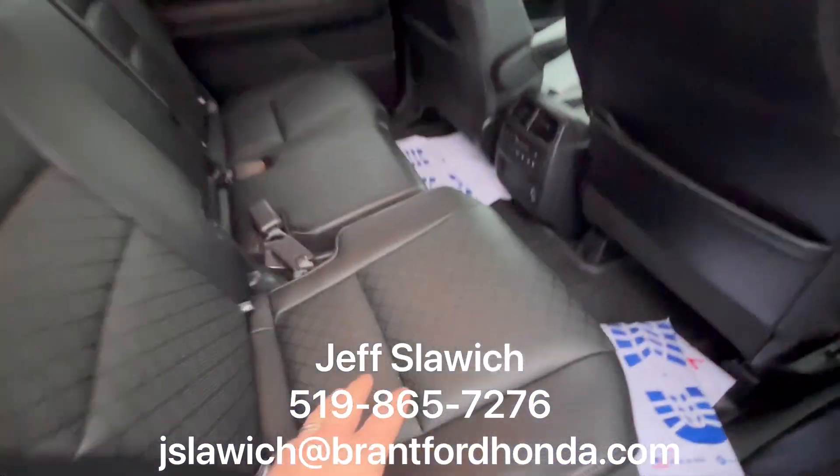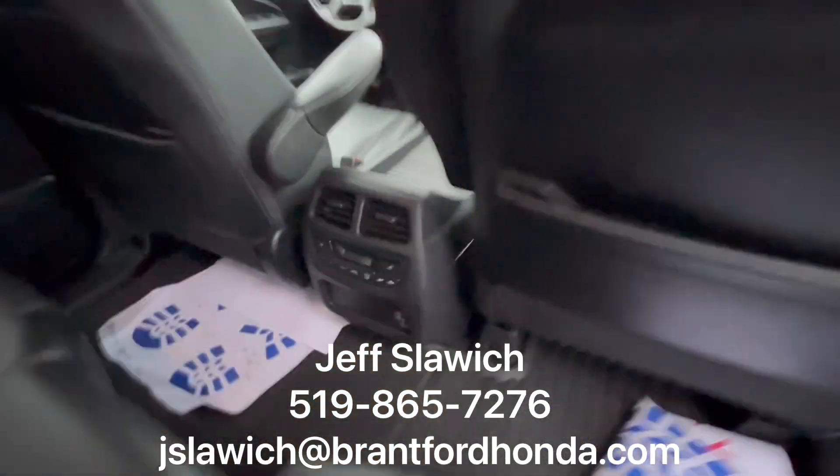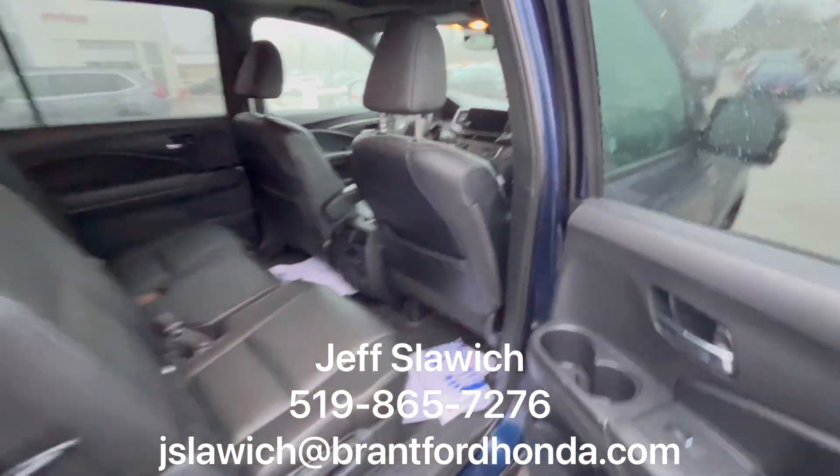Taking a look up front — you have your perforated seats, because you have the heated seats for both outer seats. You also have your HVAC controls and charge ports. Let's take a look up front.